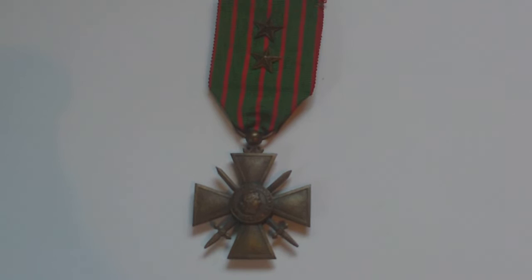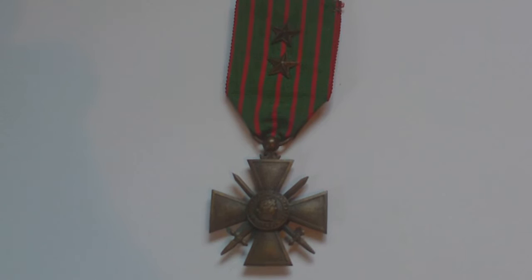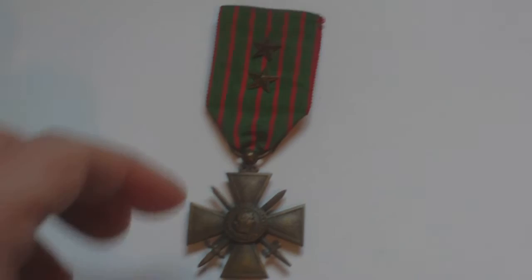This is an example of a World War One French Gallantry Award known as the Croix de Guerre, issued between 1914 and 1918. It was also later issued for Vichy France, for World War Two, and for exterior operations outside France, but this is the World War One issue of the award.